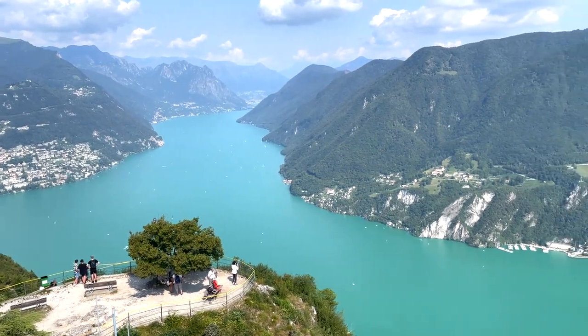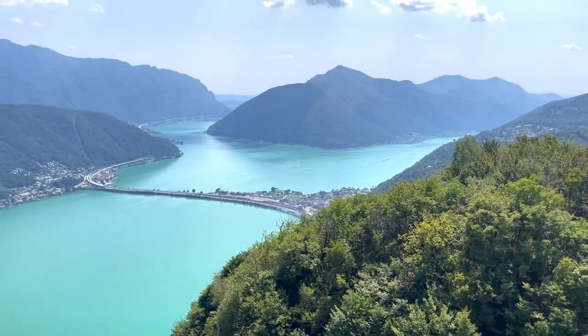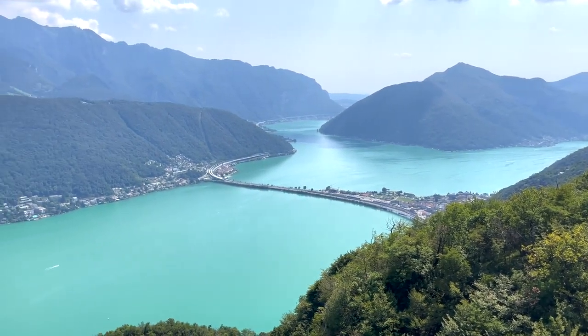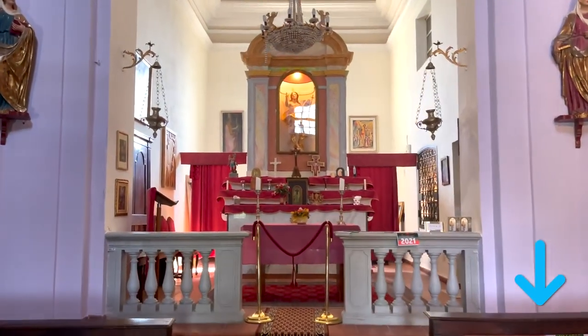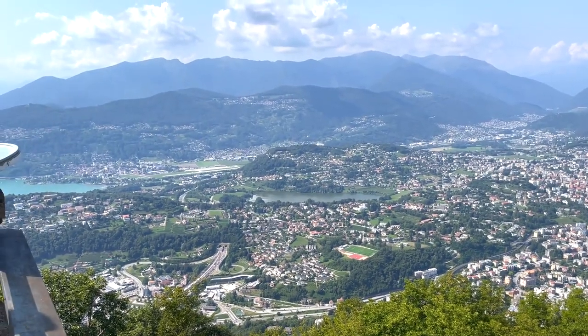And guess what? There are plenty of dining options up there, so you can savor a delicious meal while surrounded by stunning sights. Keep an eye on the weather too, as it can brilliantly enhance the already stunning alpine scenes. Check the links in the description for recommended tour operators that will enhance your Lugano experience and save you valuable time and effort.